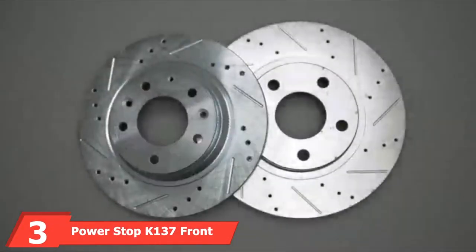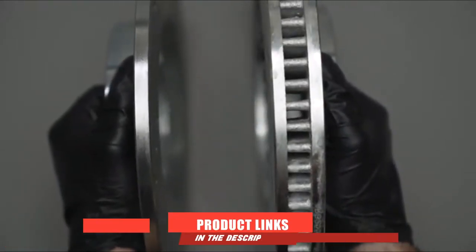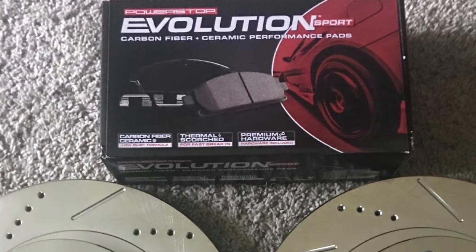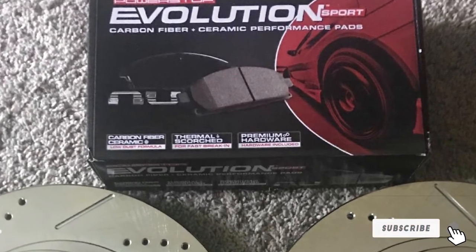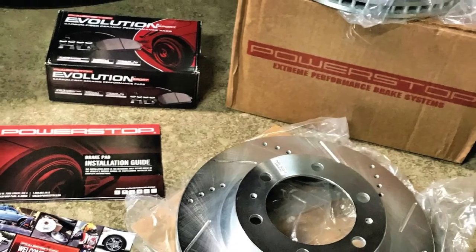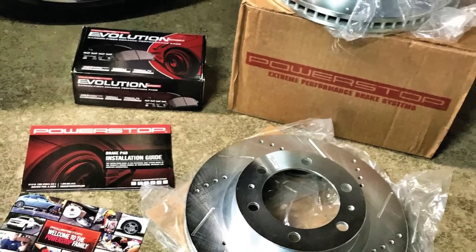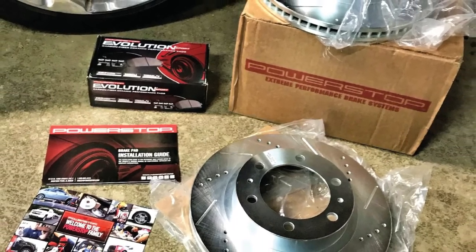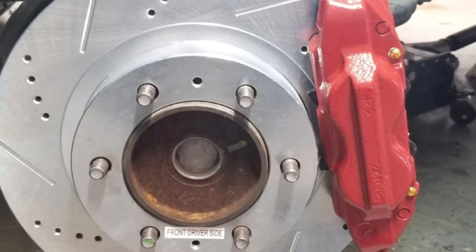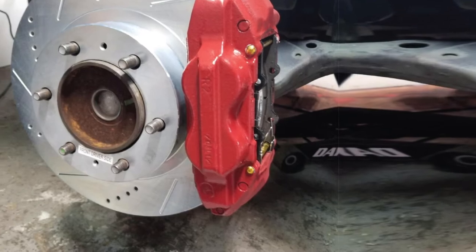The number 3 position is held by the Power Stop Z23 Evolution Brake Kit. A relative newcomer to the automotive industry, Power Stop has nonetheless made a name for themselves with their excellent brake pads. The Z23s are a testament to Power Stop's commitment to providing the best aftermarket pads you can get. In addition to good stopping power, these pads reduce practically all noise and are also amazing at reducing the dust your vehicle kicks up when braking. This brake kit is unique in that the rotors and pads are specifically designed to work together, giving you maximum performance in one complete package.